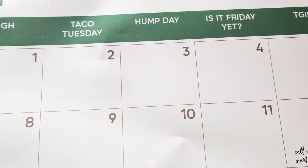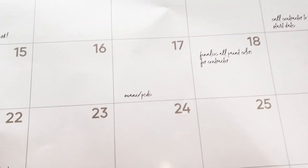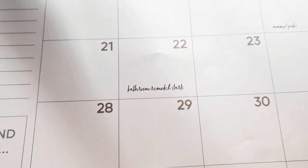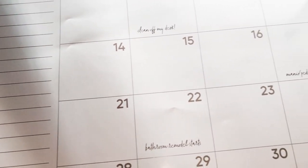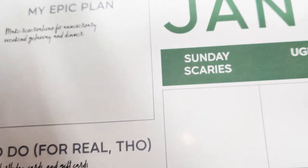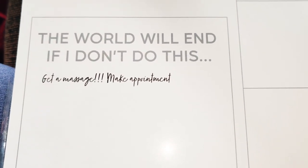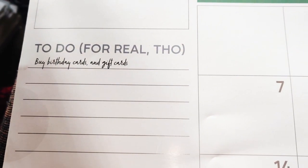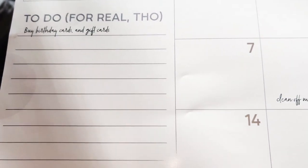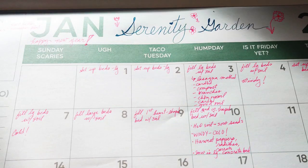The days have fun phrases: Sunday Scaries, Taco Tuesday, Hump Day, Is It Friday Yet, TGIF, Saturday At Last — with little spaces for appointments and such. I love the monthly calendar because I like to see everything at a glance. Over here it says My Epic Plan where you can put your plans and to-do list, including what's really important.